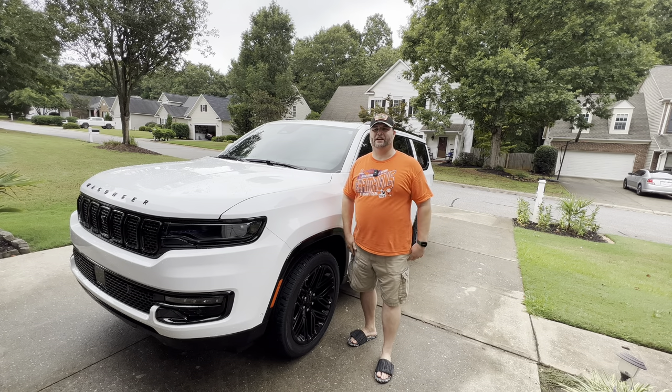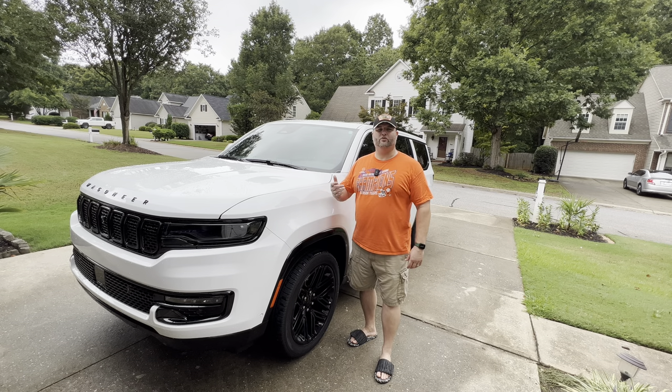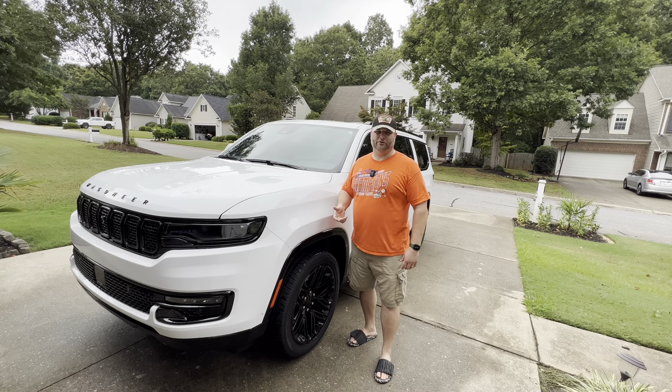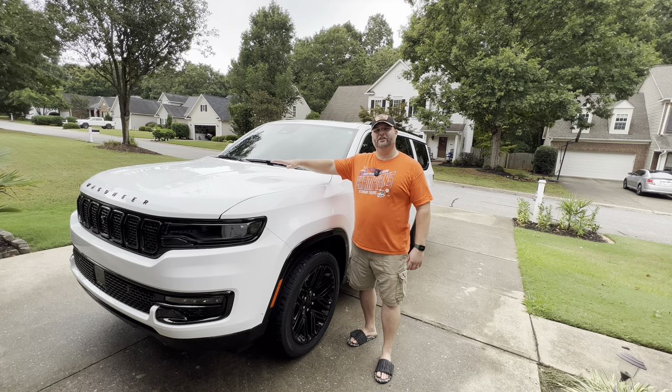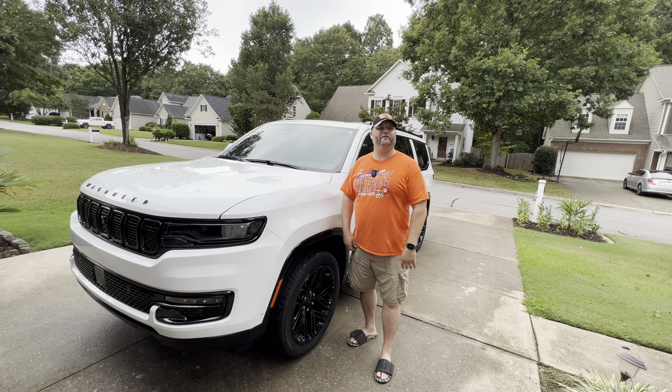Hey everyone, welcome back to the Quick Shifts channel. My name is Jason, and today we're going to talk about the five most common complaints or questions that we see on Facebook groups for the Grand Wagoneer, the Wagoneer Series One, Two, and Three, and we're going to discuss those and see if we can give you guys more information on what those are and why they're caused.